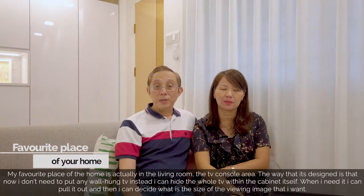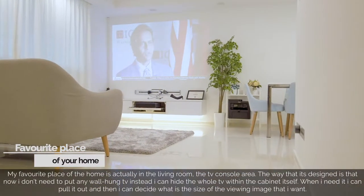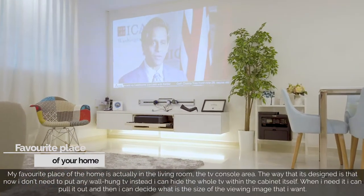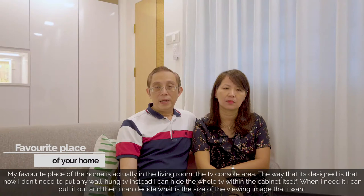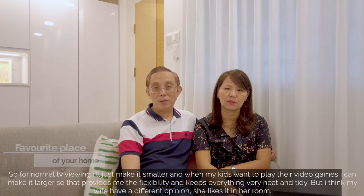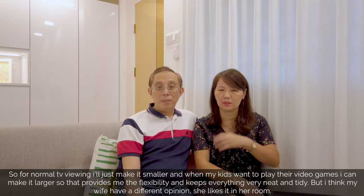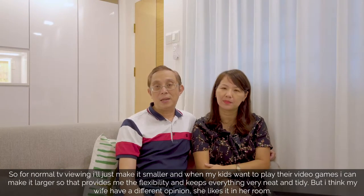My favourite place at home is actually in the living room — the TV console area. The way it's designed is that I don't need to put in a wall-hung TV; instead I can hide the whole TV within the cabinet itself. If I need it, I can pull it out and decide what size of viewing image I want. For normal TV viewing or when my kids want to play a video game, I can make it larger. That provides me with flexibility and keeps everything very neat and tidy.